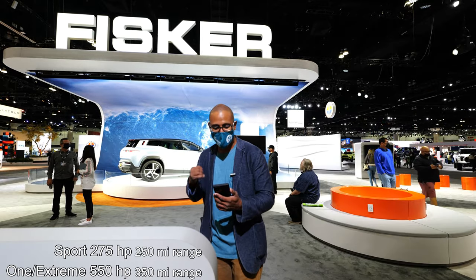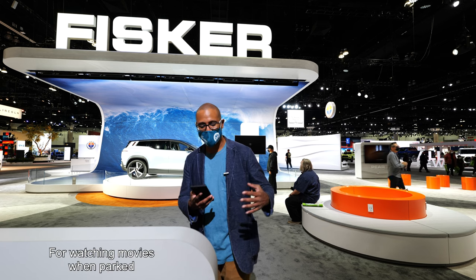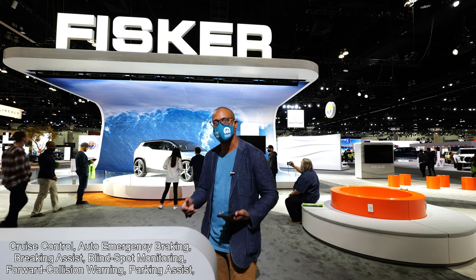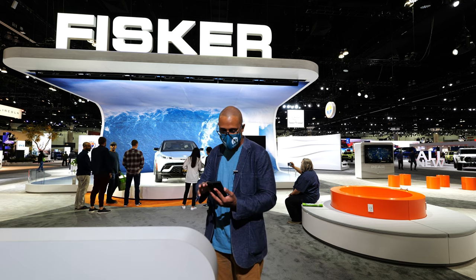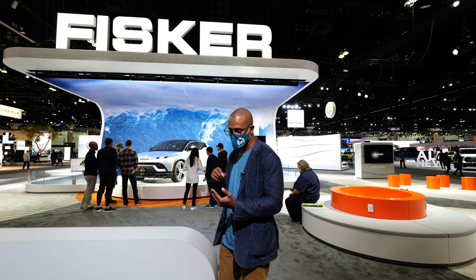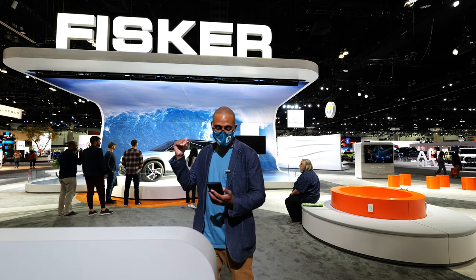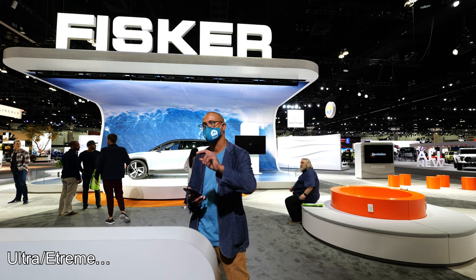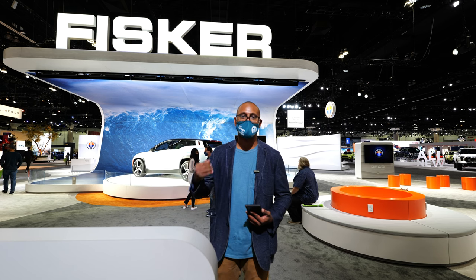The entry-level one goes 250 miles. The Fisker Extreme also has 360 spatial audio and parking assist and all the safety features that cars today have. If your car doesn't have features like upper cruise control that almost feels like self-driving, they're lagging at this point. The Ultra and Sport trims are also going to be their popular trims. The Sport trim is the entry-level, going 0 to 60 within 6.7 seconds with a 20-inch wheelbase. The Ultra and Extreme trim levels are going to have 22-inch rims.